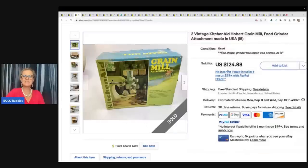The next item is this Vintage KitchenAid Hobart Grain Mill Food Grinder. It is pre-owned in the original box. He got this at a garage sale for $2 and sold it for $124.88 with free shipping.